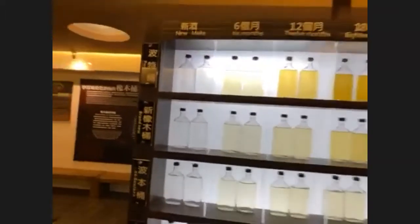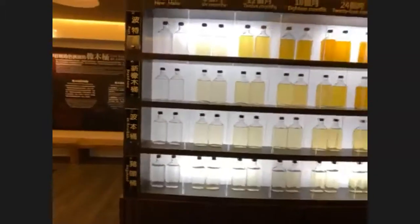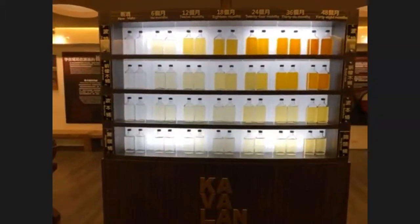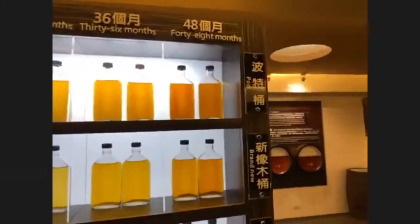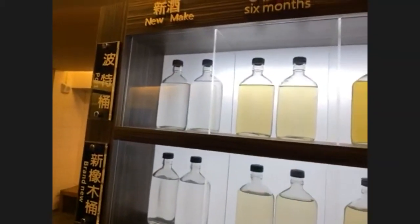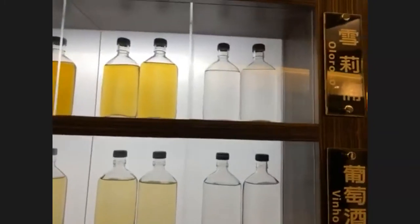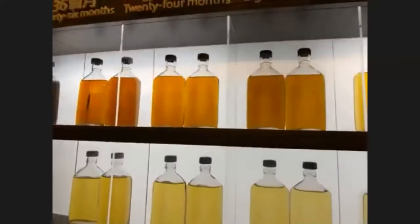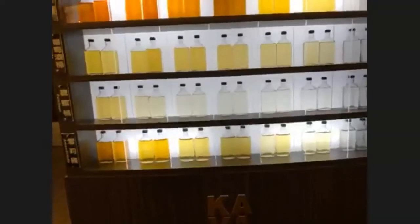Over here I can see the port, the brandy new make, ex-bourbon, and the hogshead. This is showing in Taiwan the difference in color from just six months, 12, 18, 24, 36, up to 48 months. And they're already getting this color in 48 months sitting in a port cask. That kind of color — some places it's going to take up to 15 or 20 years and not even get that color. And for the Oloroso, new make through six, 12, 18, 24, 36, and 48 months — you can see what happens.